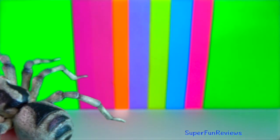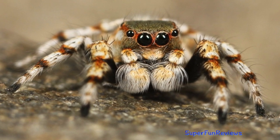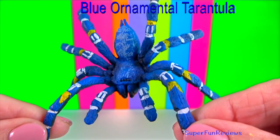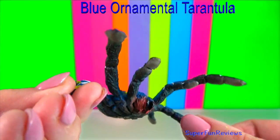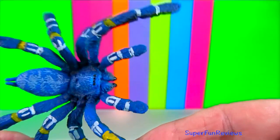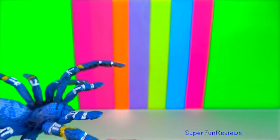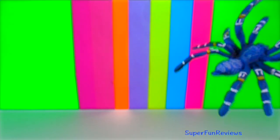Tarantulas are burrowers and typically live in the ground. These spiders grab prey with their legs, injecting paralysing venom, and then bite their prey with their fangs. They also secrete digestive enzymes to liquefy their victims' bodies so that they can suck them up through their straw-like mouth openings.